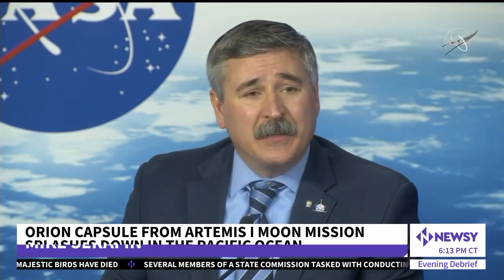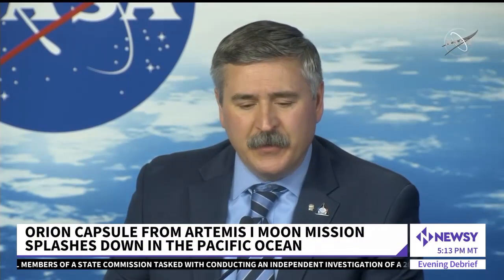This was a challenging mission, and this is what mission success looks like, folks.